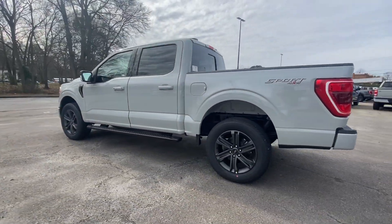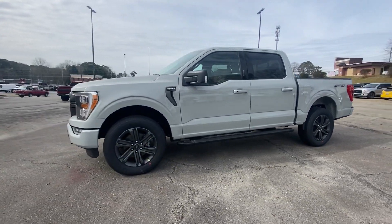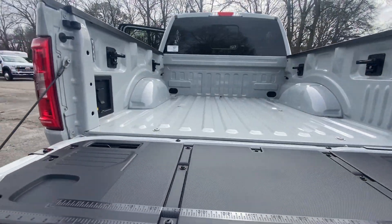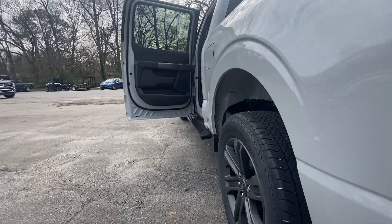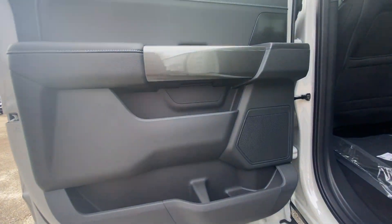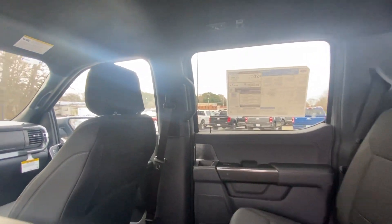Easier than ever to use, this truck is designed to maximize productivity on the road, trail, or job site. The following are some of this vehicle's highlighted options: pre-collision system, lane departure warning, keyless entry, backup camera, fog lamps, four-wheel drive, lane-keeping assist, remote engine start, heated mirrors, V6 cylinder engine.